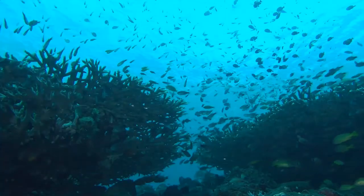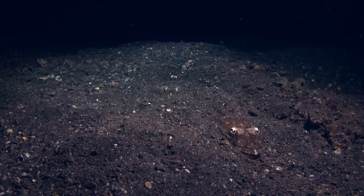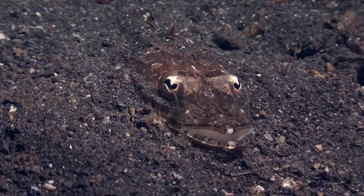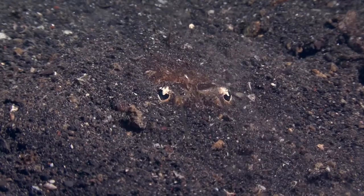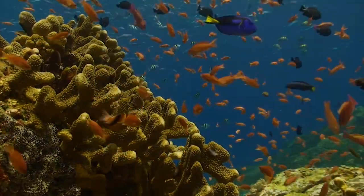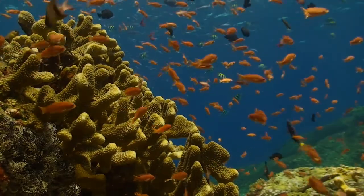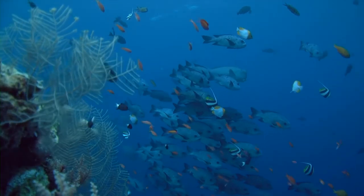Below the surface, too, we find astonishing methods that sea creatures use to survive. Hiding in the endless ocean is difficult, but the art of disappearing in a variety of colors or anywhere on the seabed is the ultimate trick to survive the extremely harsh environment of the reef.